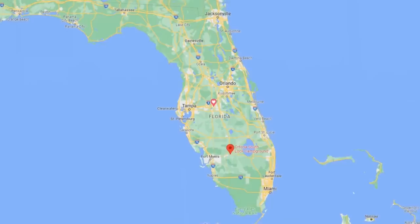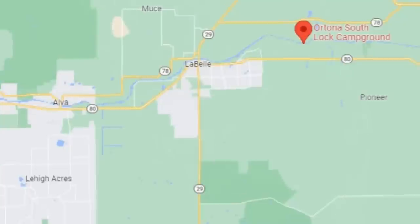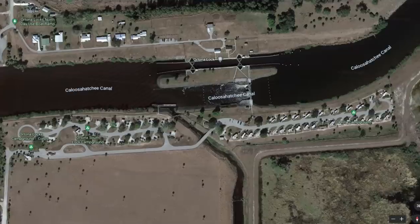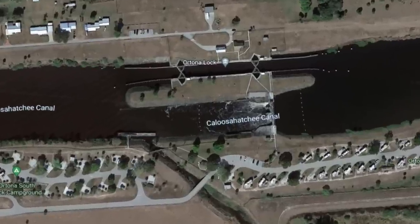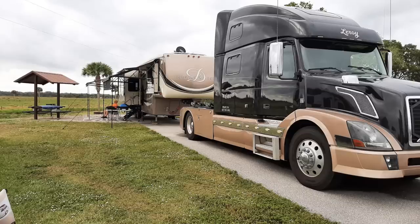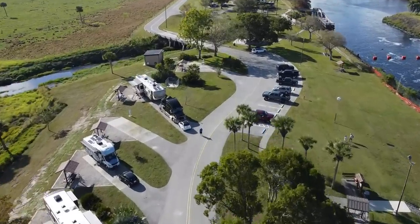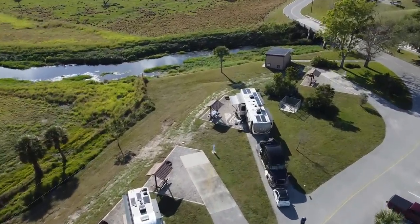This time we stayed at the Ortana South Campground in LaBelle, Florida. It is just under an hour east of Fort Myers and is on the Caloosahatchee River. There are locks there so you can watch boats come and go. This campground was awesome. Check out why we like this Army Corps of Engineers campground.